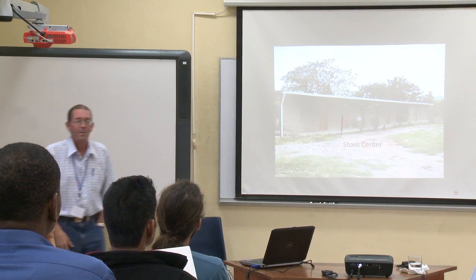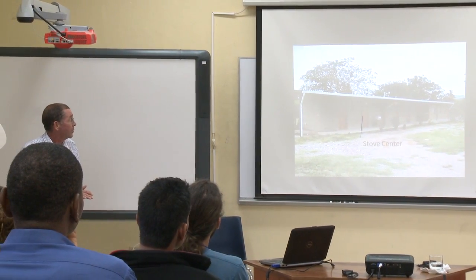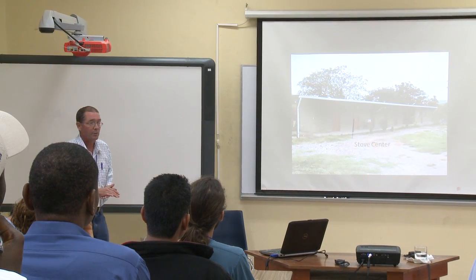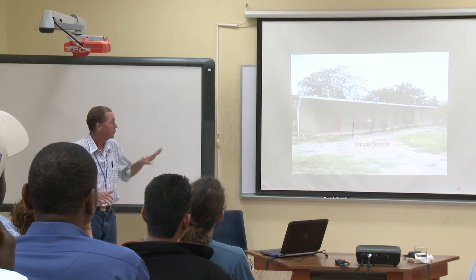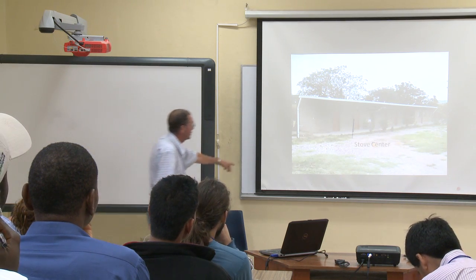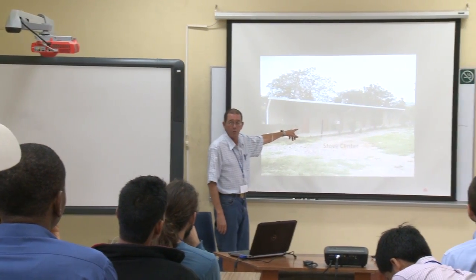Finally, here we are at the Stove Center. The Stove Center is designed primarily for social evaluation, although we do emissions testing as well. We're going to be building a new lab, which we'll talk about in a second. The Stove Center has six identical kitchens, which have two stove models installed in each one.